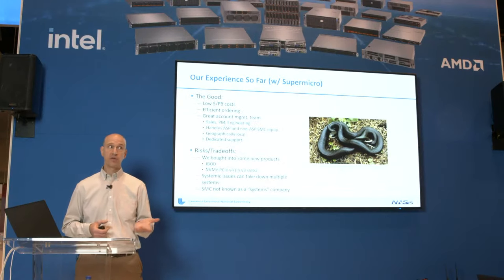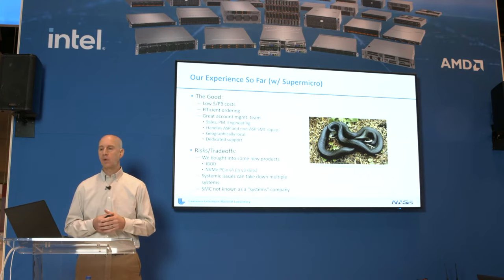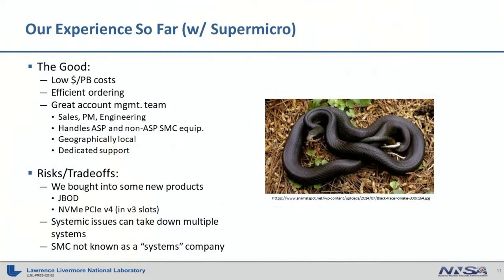Going into this, we knew there were going to be some risks and trade-offs. We knew we were going with a new JBOD — new not just for Livermore but for Supermicro as well — and new hardware always takes a little time to stabilize. We decided to go with PCIe Gen4 drives in Gen3 slots, figuring they should be fully backwards compatible. We also recognized that because we're standardizing across many application domains, a real major systemic issue with one solution could potentially take down systems across the board.